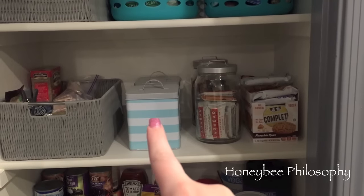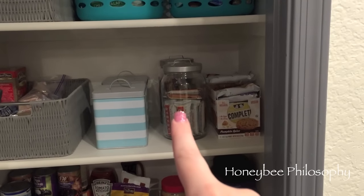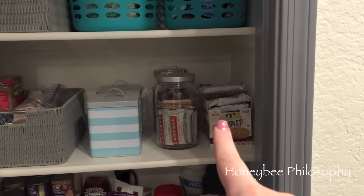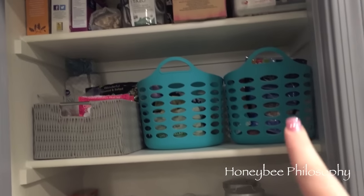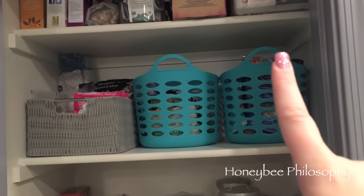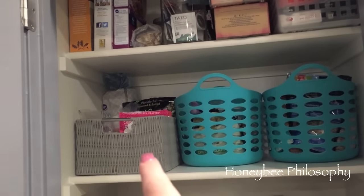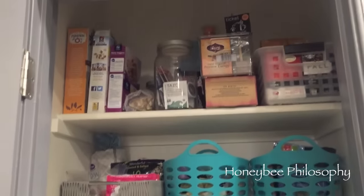Up here I have rice crackers and pasta in that one. These two have oatmeal and popcorn, and then I have two jars full of bars, and then I have my complete cookies that are protein cookies. Up here I have kind of granola and more oatmeal — I have an abundance of oatmeal right now — chips, and then any other extra snacks.